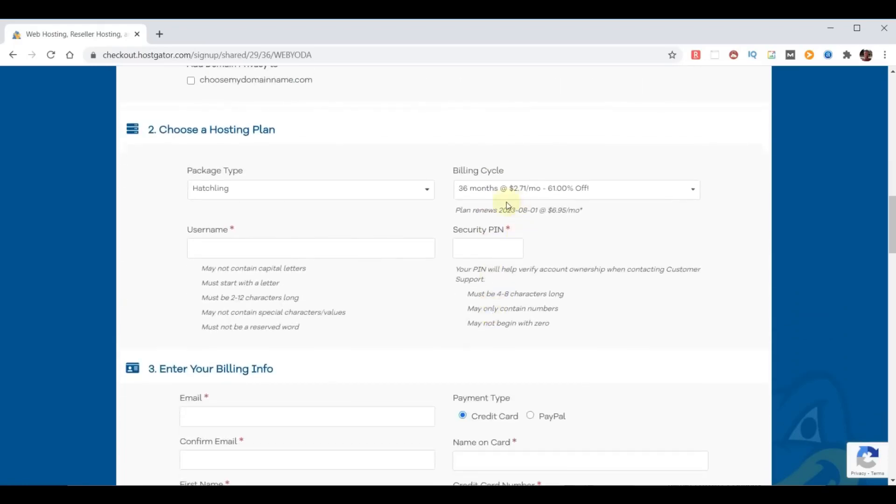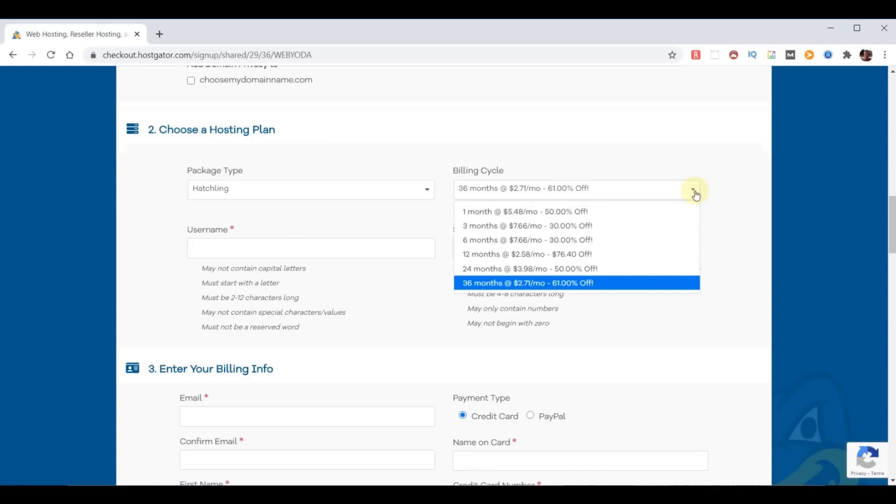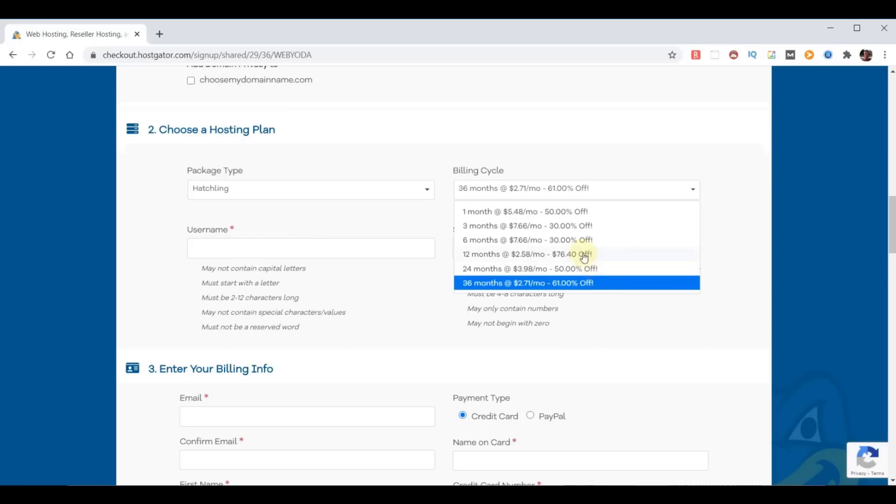We already picked the Hatching plan because we only have one domain. Looking at the billing cycle: purchasing one month is $5.48, but the price goes up after that. Going all the way up to 36 months brings it to $2.71, which is 61% off. To get the free domain you'll need to pick 12, 24, or 36 months — let's go ahead and pick 12 months at $76.40 and see if we can do a little better than that with a coupon.